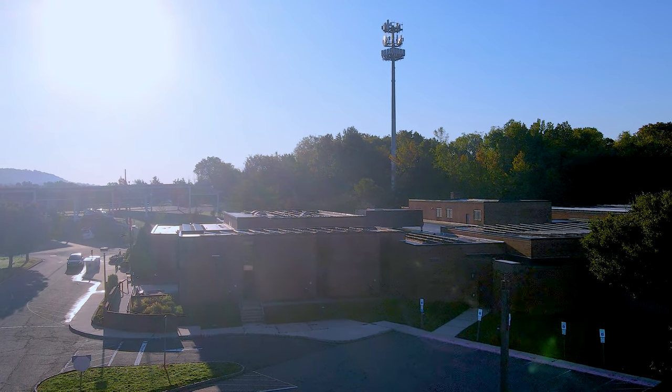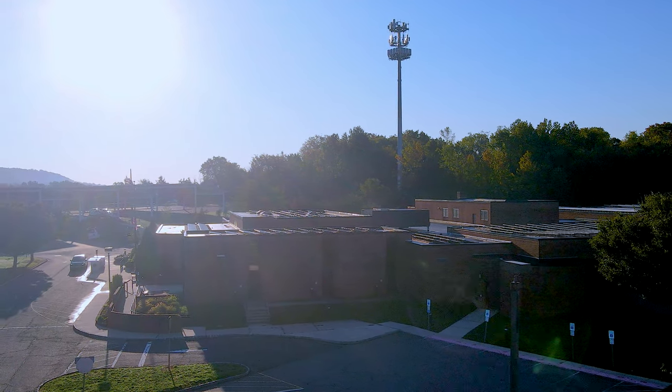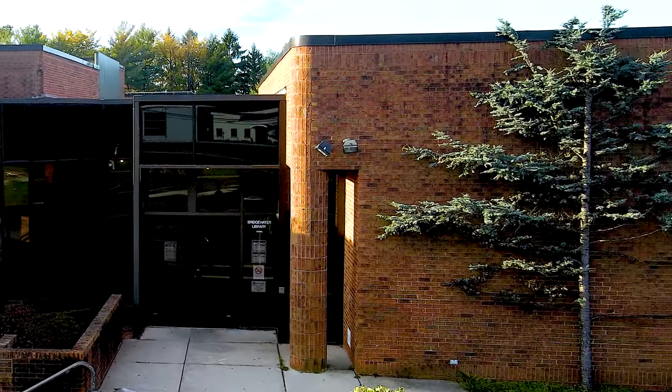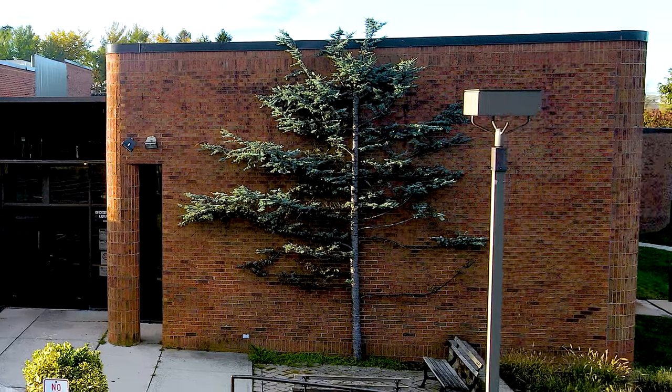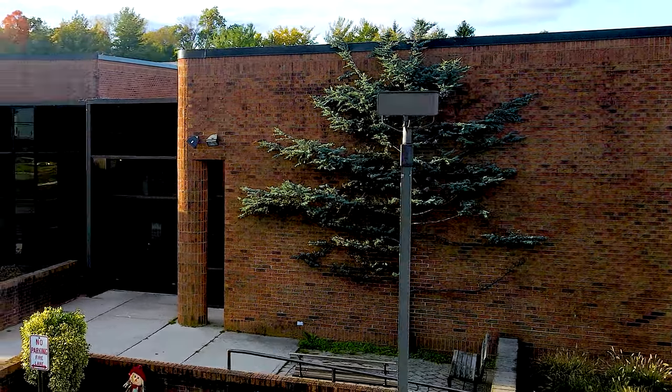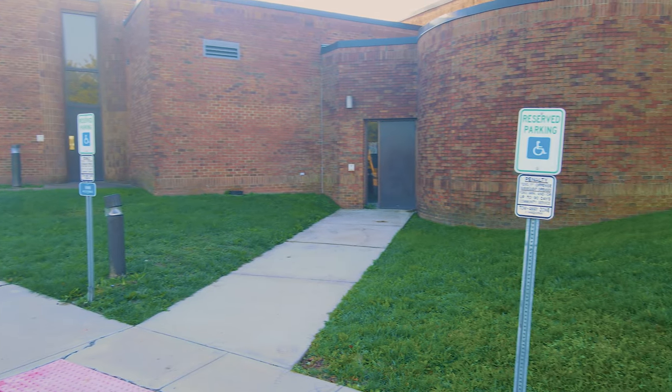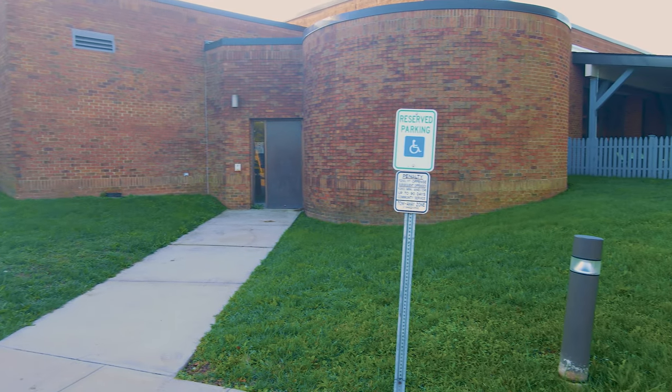The Somerset County Library System of New Jersey, SCLSNJ, Bridgewater Branch, is located at One Voke Drive in Bridgewater, New Jersey. The Bridgewater Branch is 57,095 square feet in size and was built in 1981. The building was renovated in 2002.